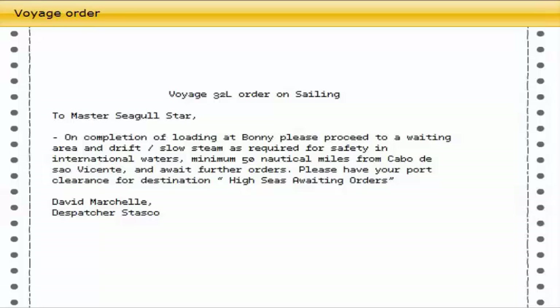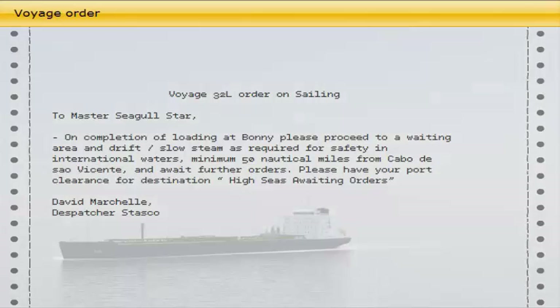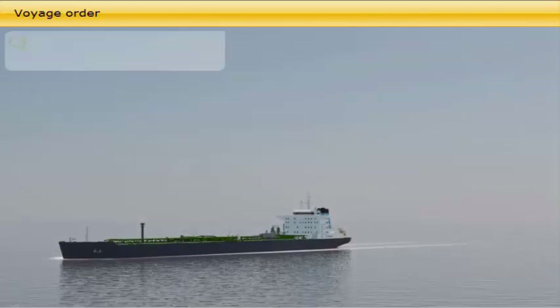Who issues the voyage order? The voyage order is normally received from the owner or charterer prior to arriving at the loading port, in order to ensure sufficient quantity of bunker oil for the laden voyage.